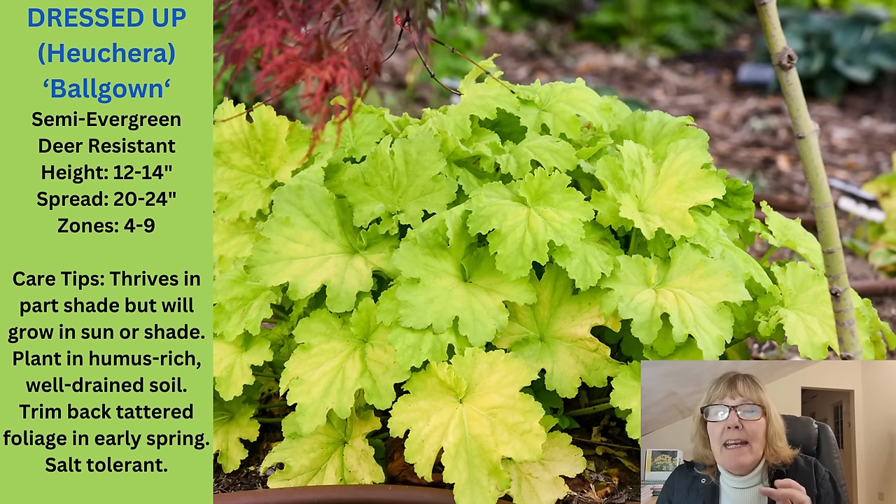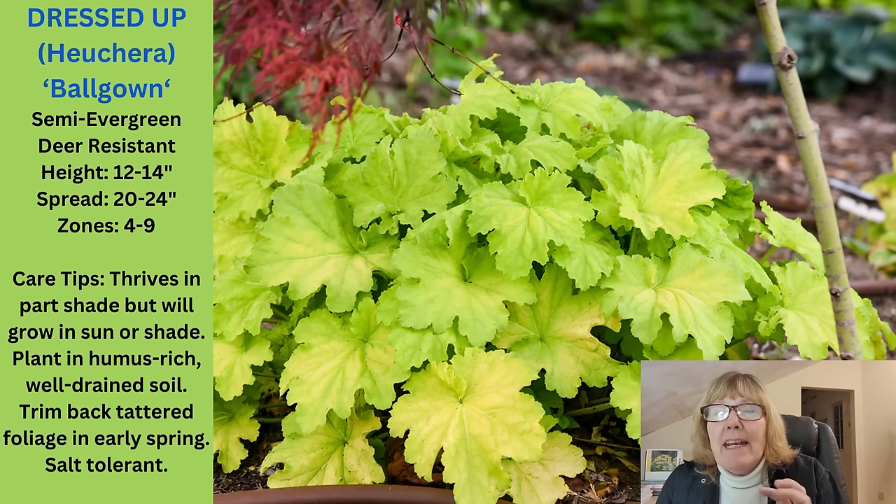This next one is a heuchera from the Dressed Up series called Ball Gown. It's got this beautiful, vibrant chartreuse color on it. The leaves aren't very big, but it's a really nice performer. It's a smaller heuchera, only getting 12 to 14 inches high. I have better luck with some of the green and chartreuse colored heucheras than some of the colored ones, so I really like this one. It gets 20 to 24 inches wide and grows in zone 4 through 9.